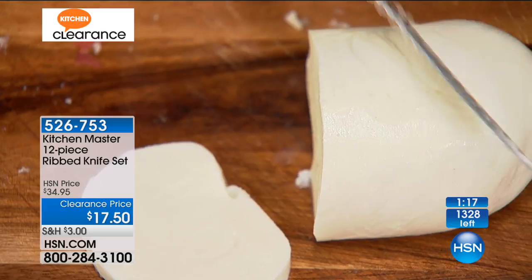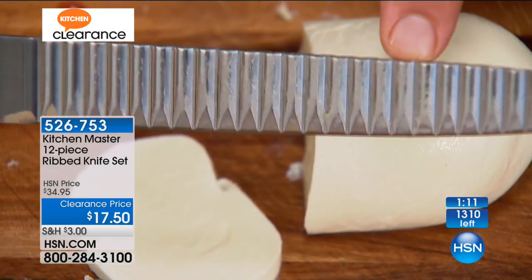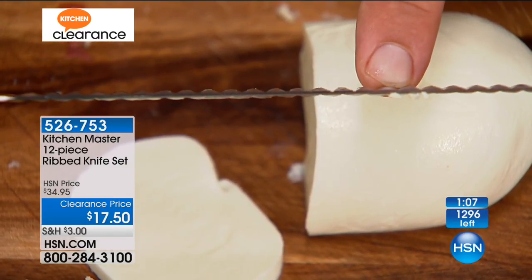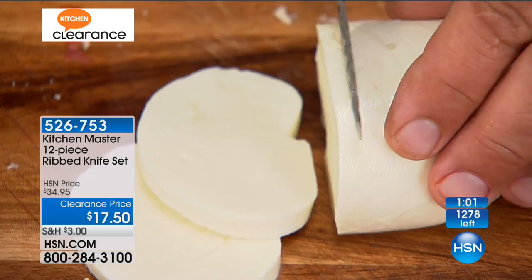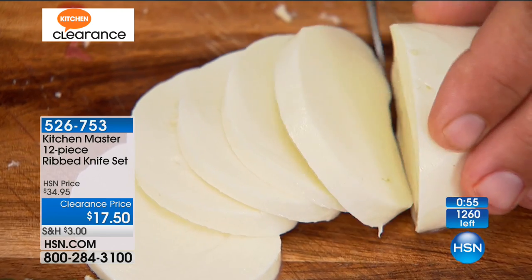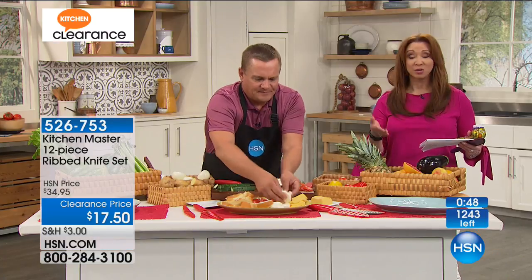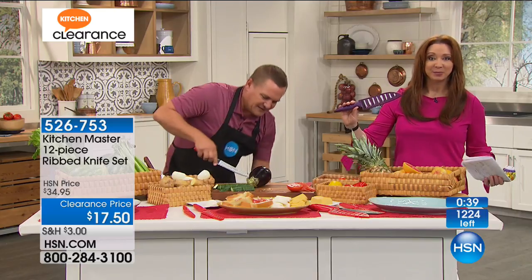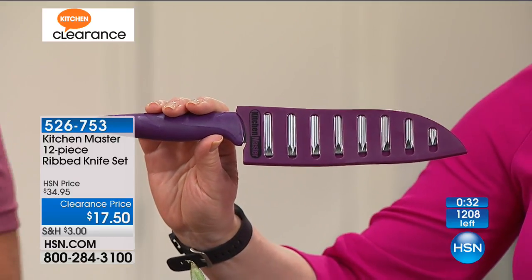As you're slicing through your food, those air channels channel air between your food and the knife blade — so it's not going to stick and cause problems. For your caprese, look at that. We have the final 1,200, with almost as many people calling as we have quantities remaining. Only 100 in the black and the balance in purple. The whole idea is getting an entire kitchen makeover's worth of knives for less than a $20 bill.